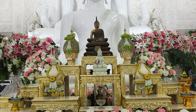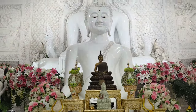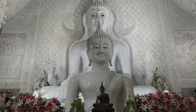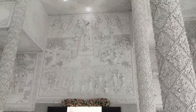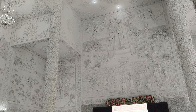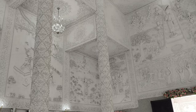Inside, the Yubasat houses a serene white Buddha image. The interior walls are also embellished with beautiful white stucco designs, adding to the overall elegance and tranquility of the space.